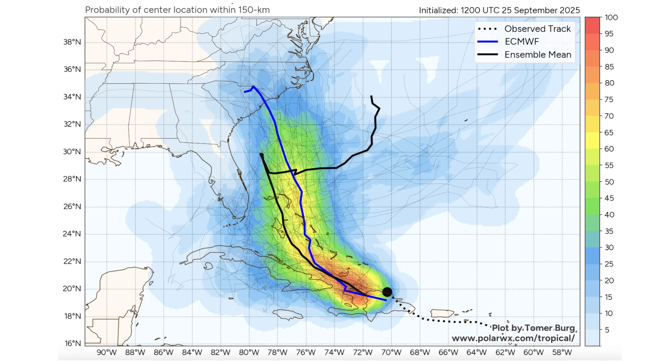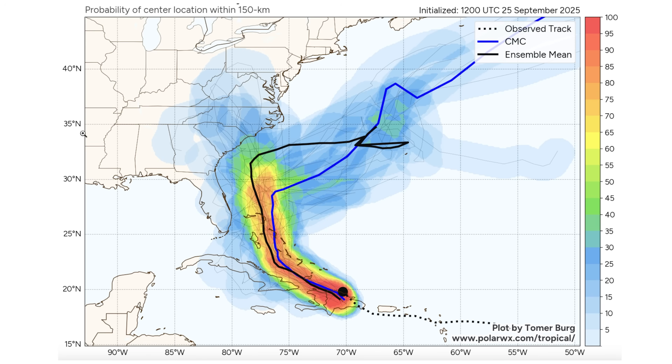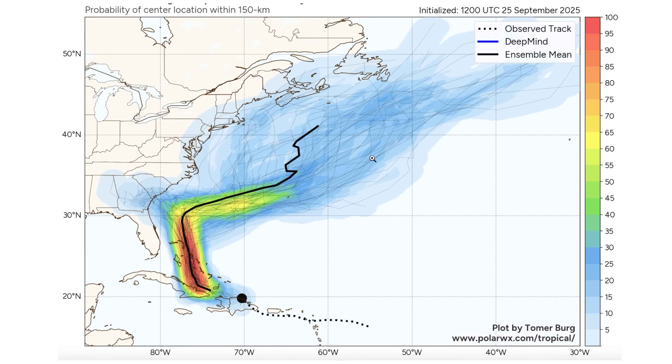Here is the Canadian model ensemble track density. The colors show how many models are moving through each area, so generally following the color gives you a good idea of the favored track. We do have some greens popping up, showing a lot of models moving through certain areas, but generally these models do agree on the South Carolina/North Carolina region being the most likely area at this point.